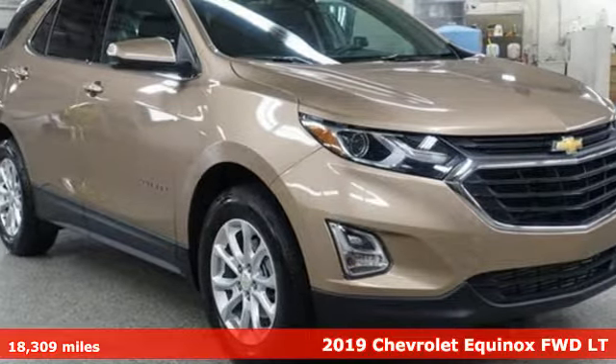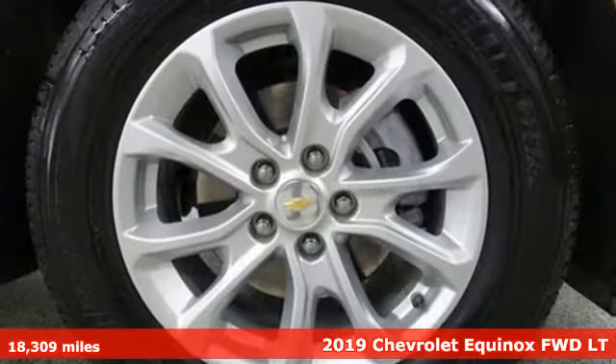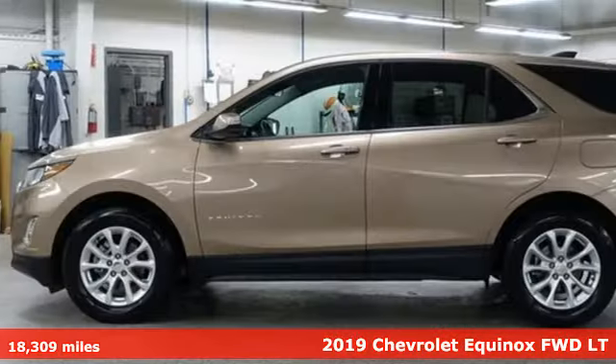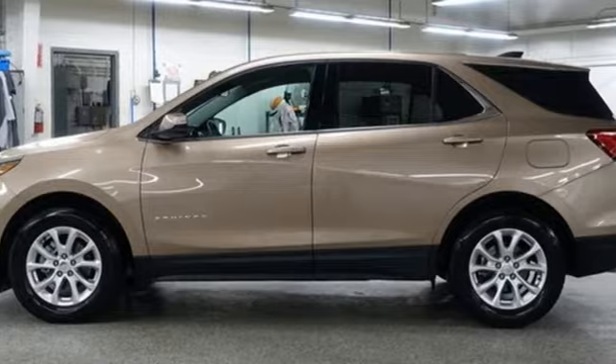It's a 2019 Chevrolet Equinox. Stylish, energized, and ready for takeoff. This is a multitasker that doesn't compromise. It comes with great features you'll love.